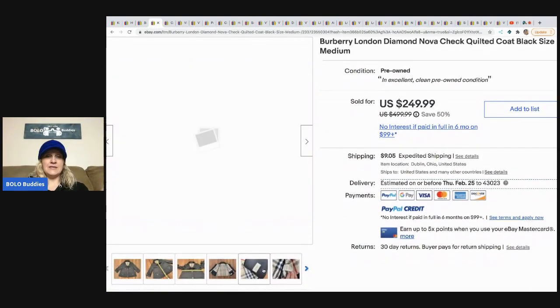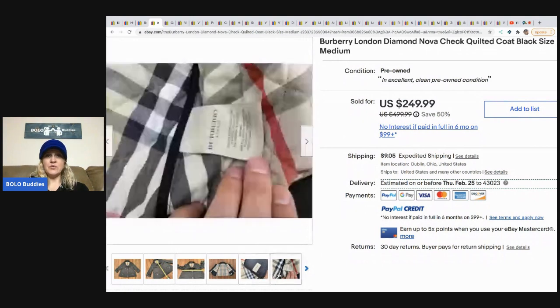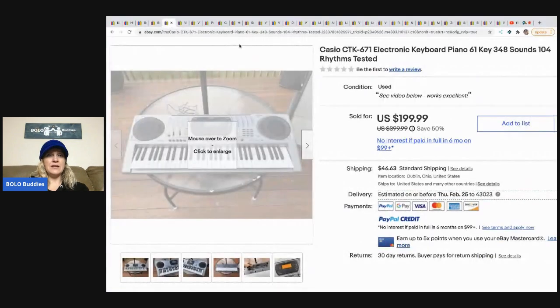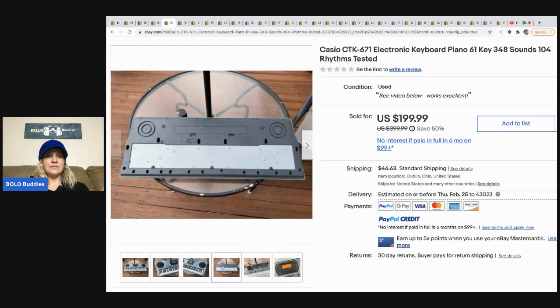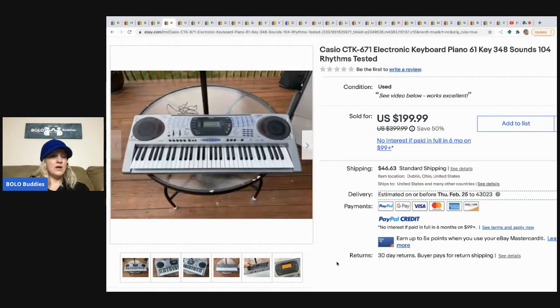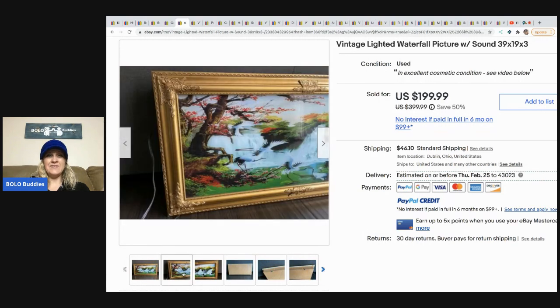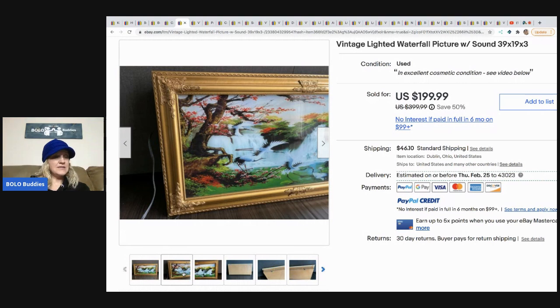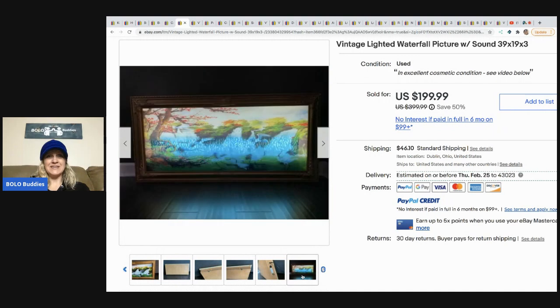This Burberry coat — he got it free from his mom and sold it for $249.99, and the buyer paid shipping. The next item is this Casio electronic keyboard piano. He got this at the Goodwill for $14.99 and it sold for $199.99, and the buyer paid shipping. The next item is this vintage lighted waterfall picture with sound — how cool is that, it even has sound. He got this at the Goodwill for $19.99 and it sold for $199.99. I probably would have walked right past this — would you have bought it?